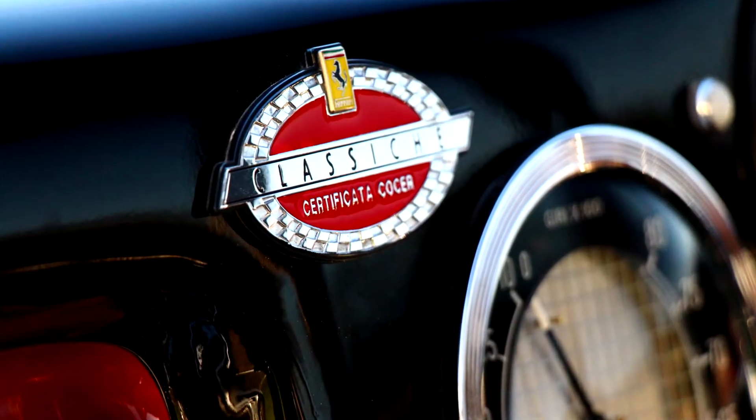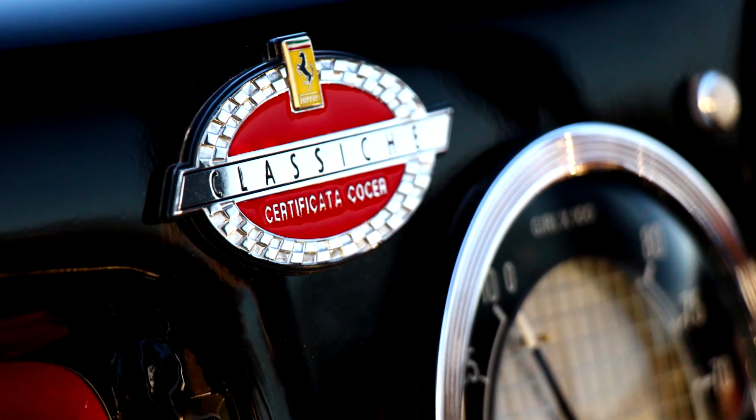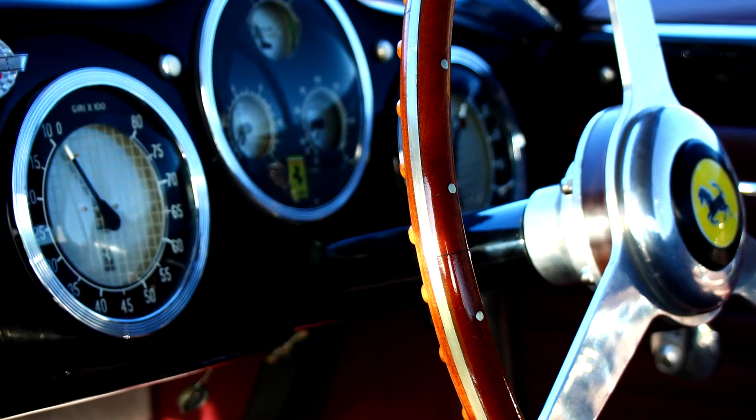It's a really superb example of early coach-built road-going Ferrari, and also the kind of car you could do any kind of historic race in.